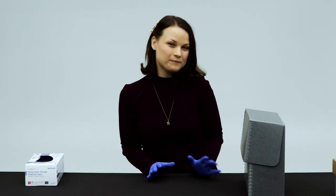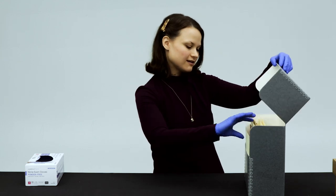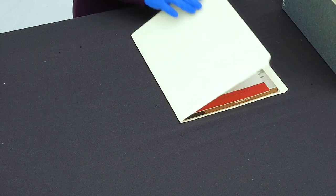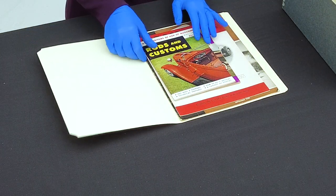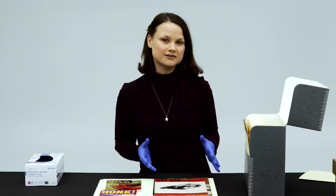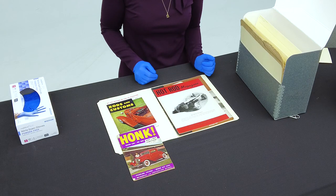It's time to take a look at Peterson Publishing itself. Some of you might recognize a lot of these titles. We have Rods and Customs, Honk — which eventually became Car Craft — and of course we have the premiere issue of Hot Rod Magazine in 1948.